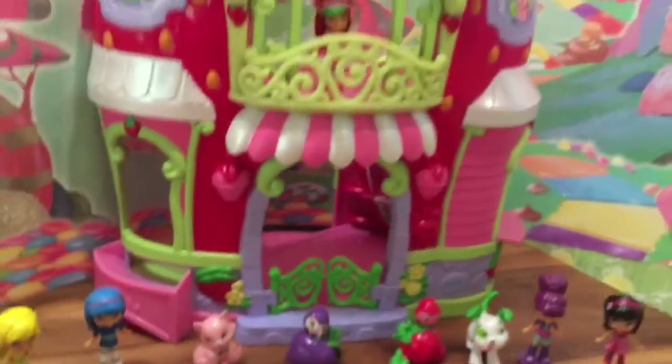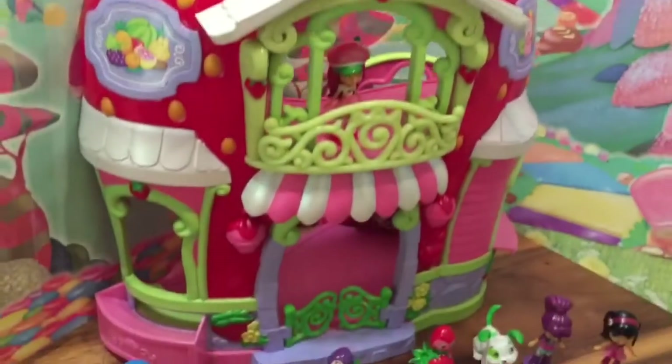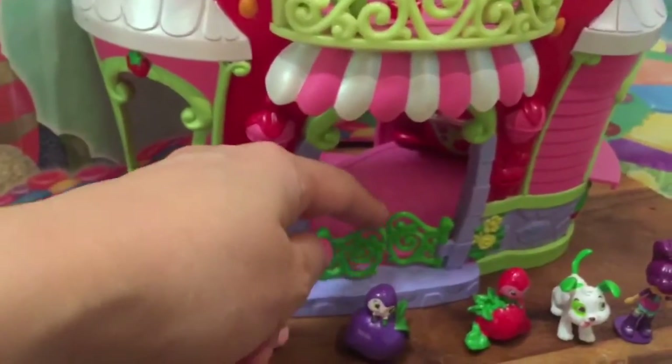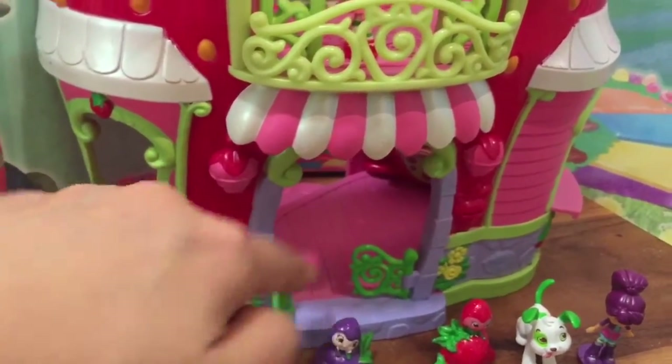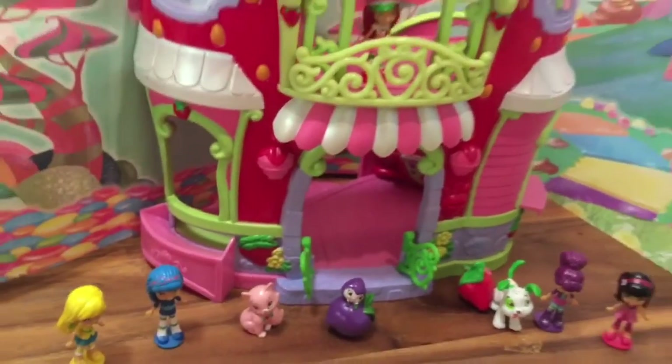So those are all the characters, and now let's take a look at the Berry Biddy Marketplace on the outside. These doors actually swing open, which is super cool. And this set comes with so many accessories, so let's take a look inside.